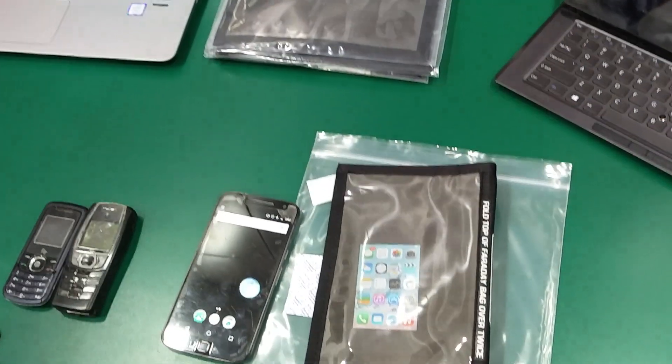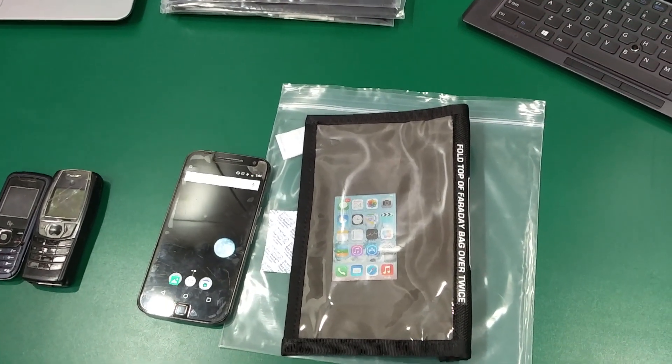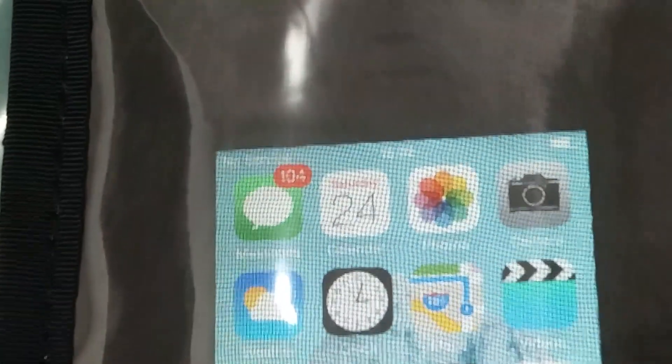This is an internationally approved forensic method which is used by all forensic investigators to seize various kinds of mobile devices. So go and seize all the mobile devices without any hesitation. Thanks for watching.